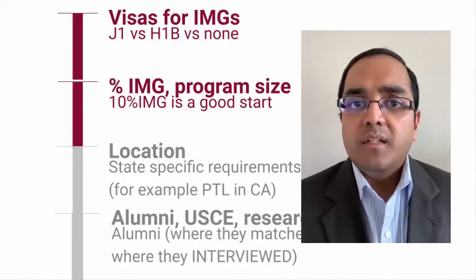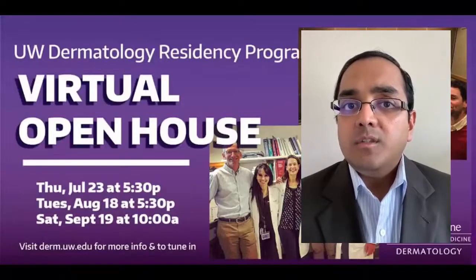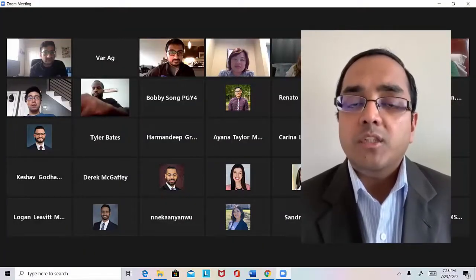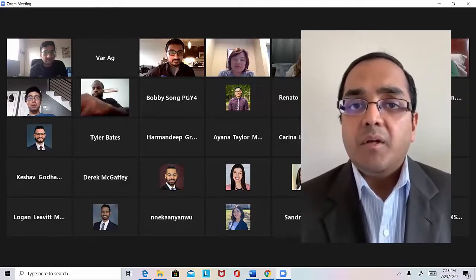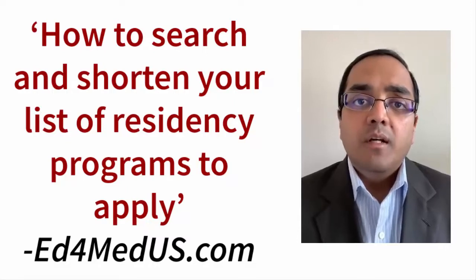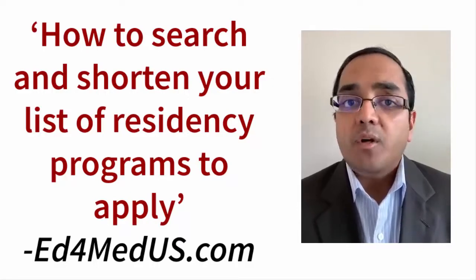Another way to narrow down your list is to look at program websites, though that's time-consuming. For 2020-2021, many programs are holding open houses, which are a great way to meet the program director and residents, observe their interactions, ask questions, and assess whether a program genuinely cares for your well-being and career. I hope that was helpful — keep watching this YouTube channel for more on the residency process, and feel free to send your questions.